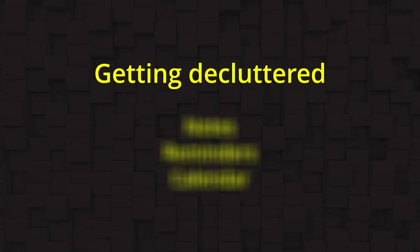Most people only use about nine apps regularly each day, so there's a secret to stop us drowning in a sea of icons. And it starts with getting decluttered, and there are three vital steps to this process.